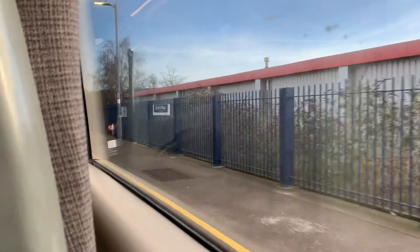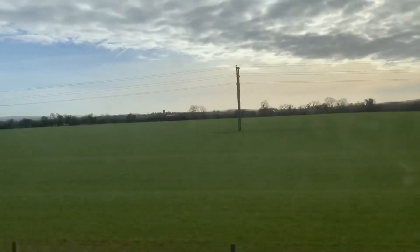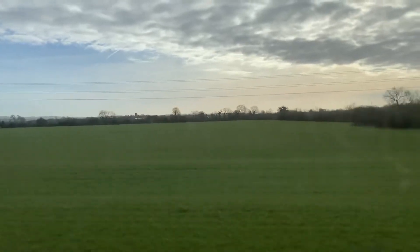The journey to Oxford follows the old varsity line, and there are a few reminders of this line on the approach and where we terminate at Oxford.